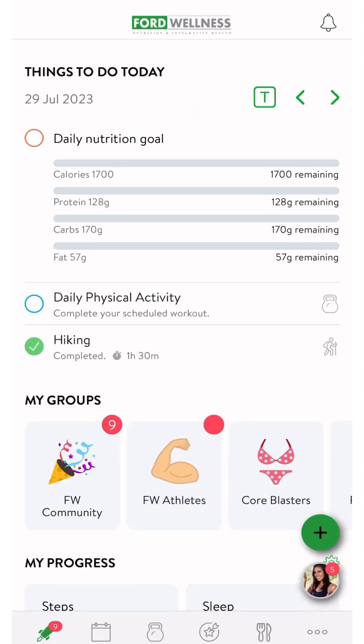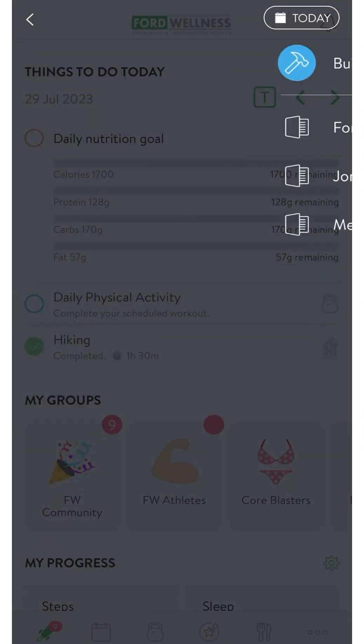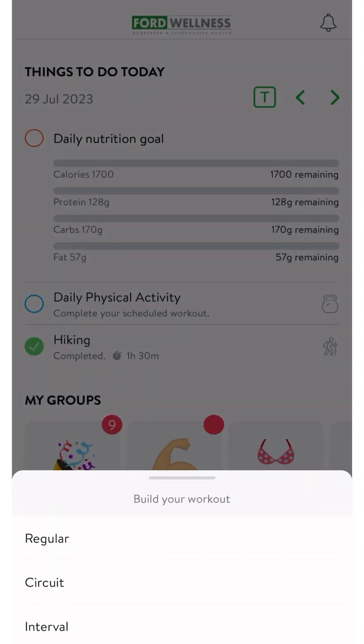Now, if you'd like to get more specific about your workouts, you can do that too. Go back to the green plus sign and this time select workout. Then select build WOD, or workout of the day. You can choose between regular, circuit, or interval workouts.